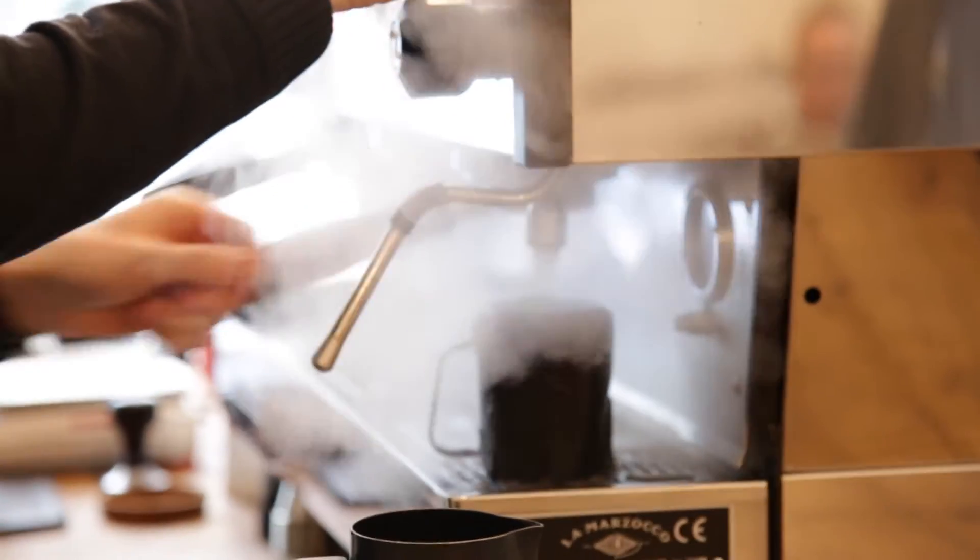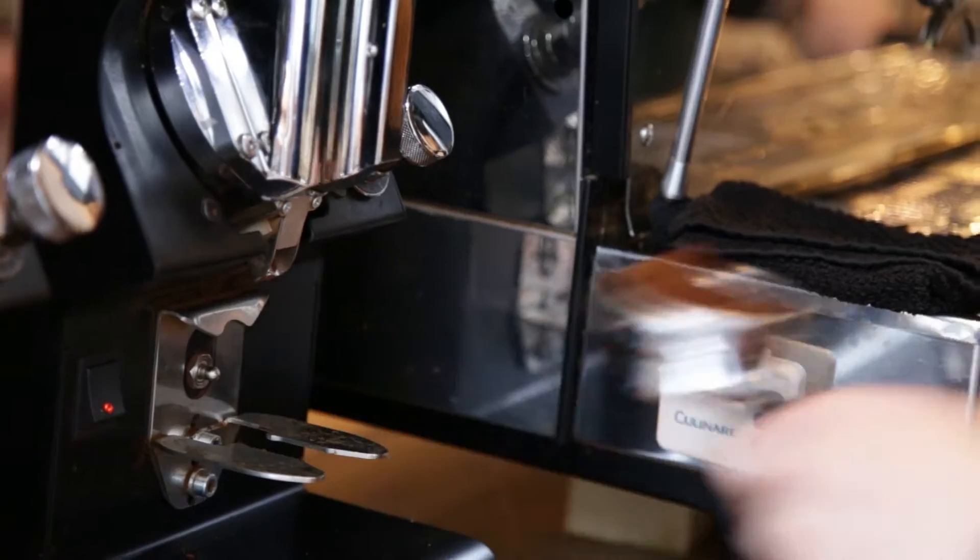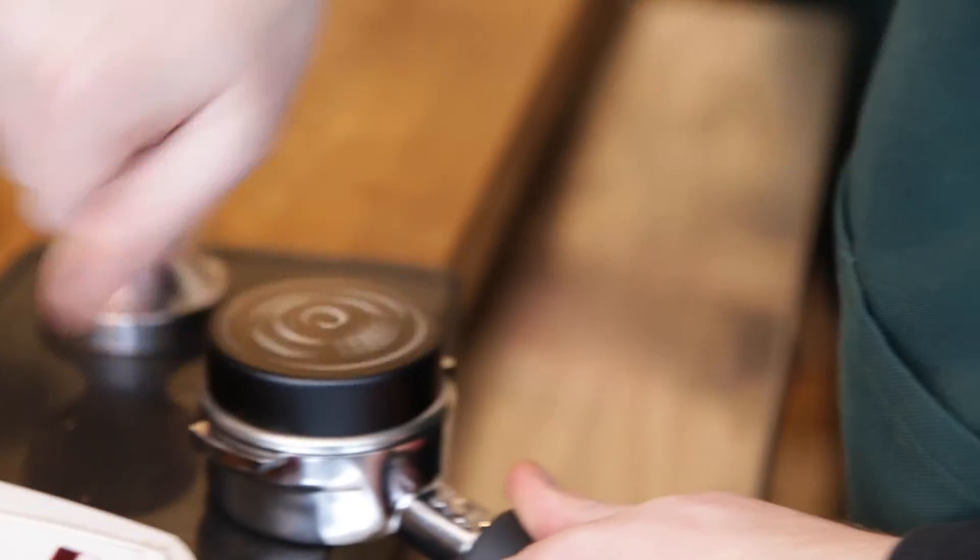We try and use the best water possible, the best machines possible and have the best trained baristas possible. When we're making a shot of espresso, what we do is we weigh the amount of dry coffee we use and then we target roughly double that weight out into a shot of espresso.